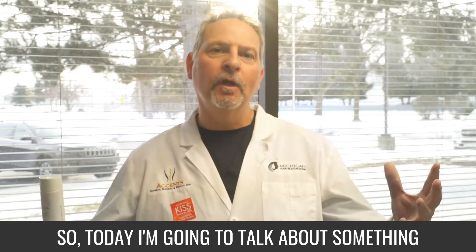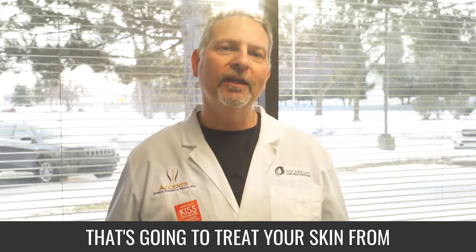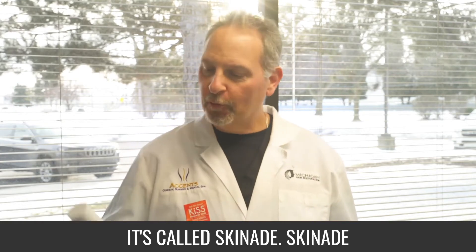Hi, Dr. Berkowitz here. So today I'm going to talk about something that's going to treat your skin from the inside out. It's called SkinAid.